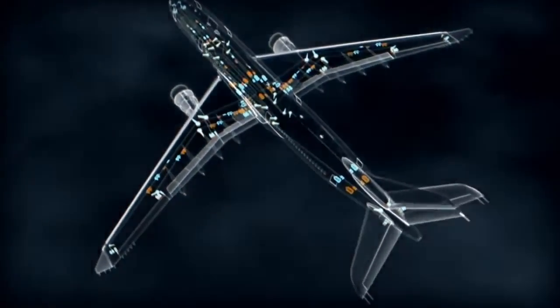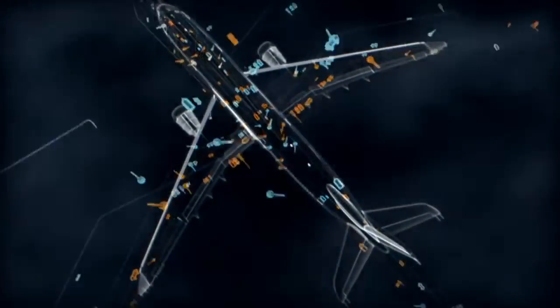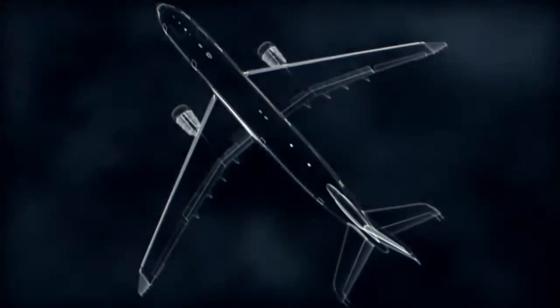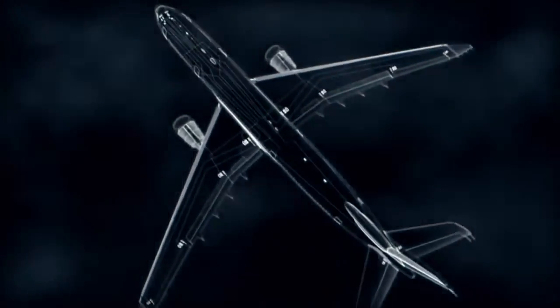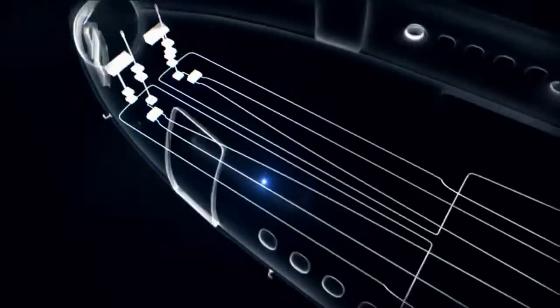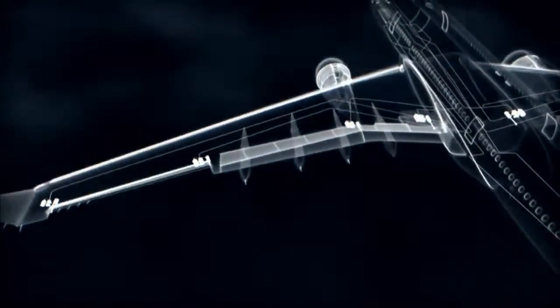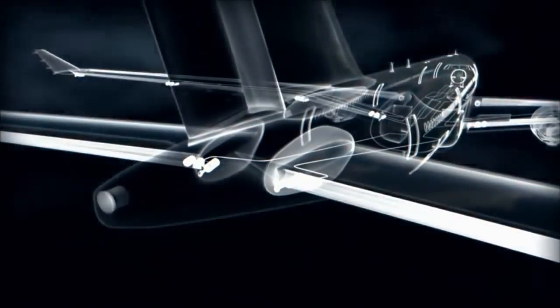But on the A330, this heavyweight gear is replaced by an electronic system called fly-by-wire. The pilot tells the flight computer what he wants to do, but it is the computer that translates this intention into action and executes the maneuver.